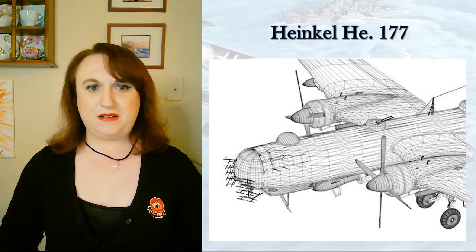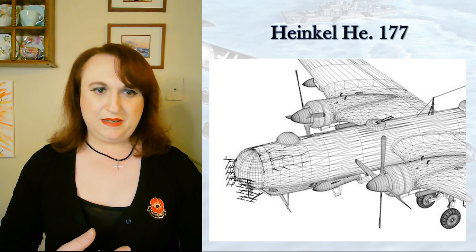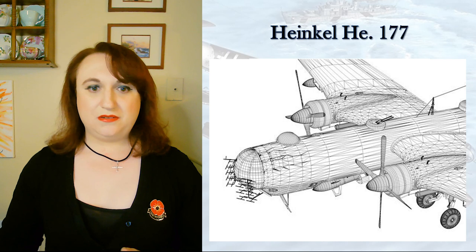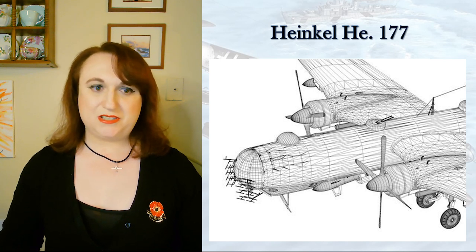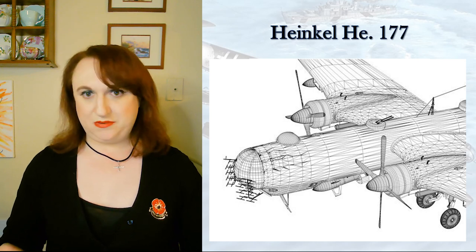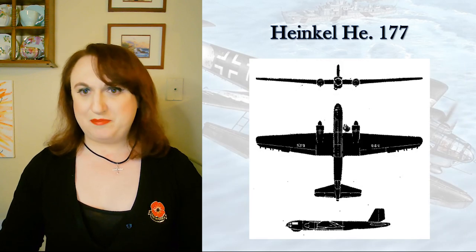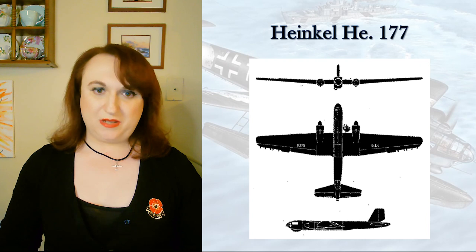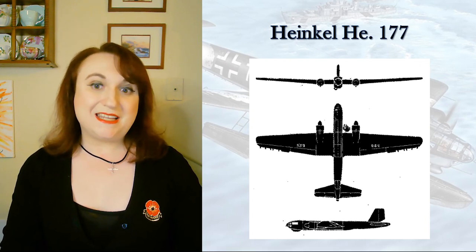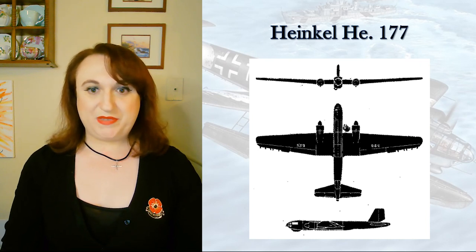There was also one single example worth mentioning — an A5 with the Stammkennzeichen KM-TB. This was the testbed aircraft for the FuG 200 Hohentwiel air-to-surface maritime patrol radar. The Hohentwiel was used with great success by the Luftwaffe aboard many different platforms, and it was the He 177 A5 that was used to initially test and operate the radar operationally.